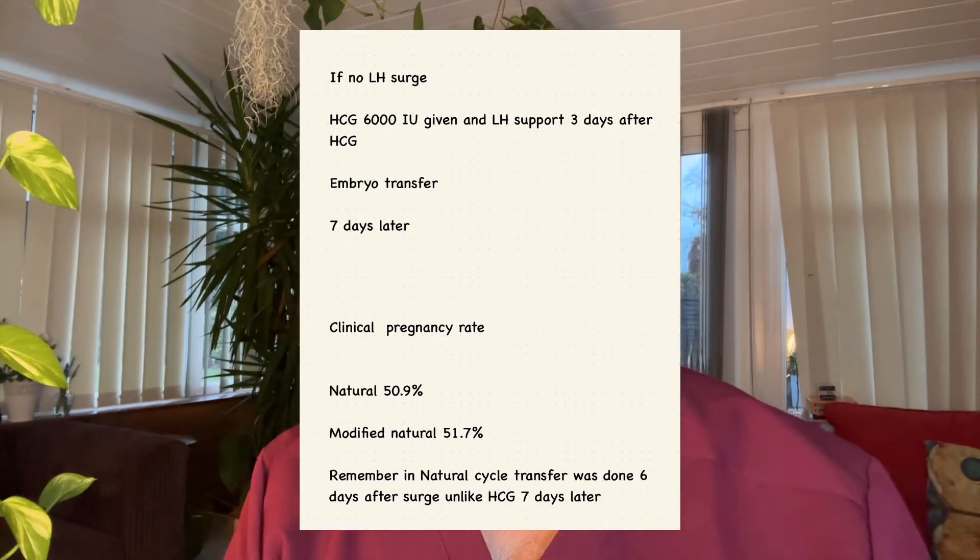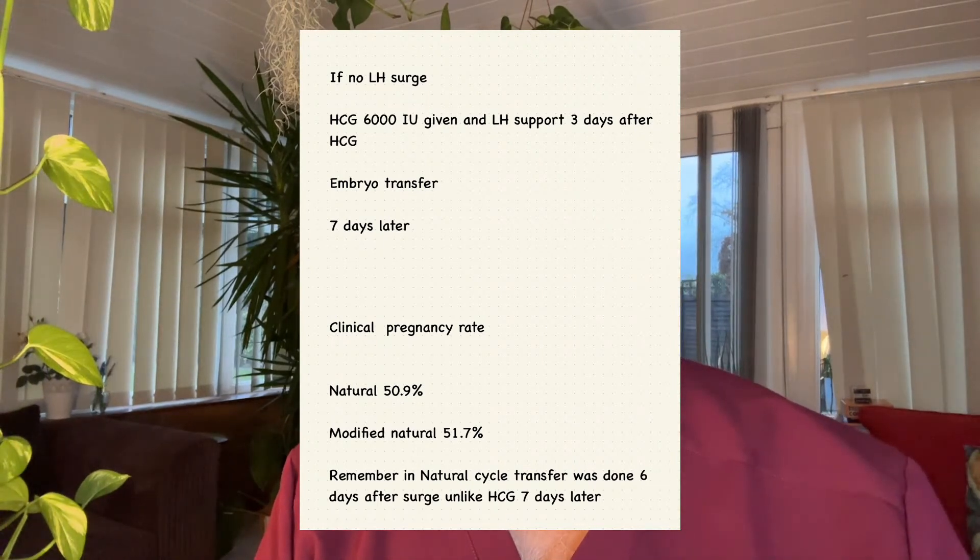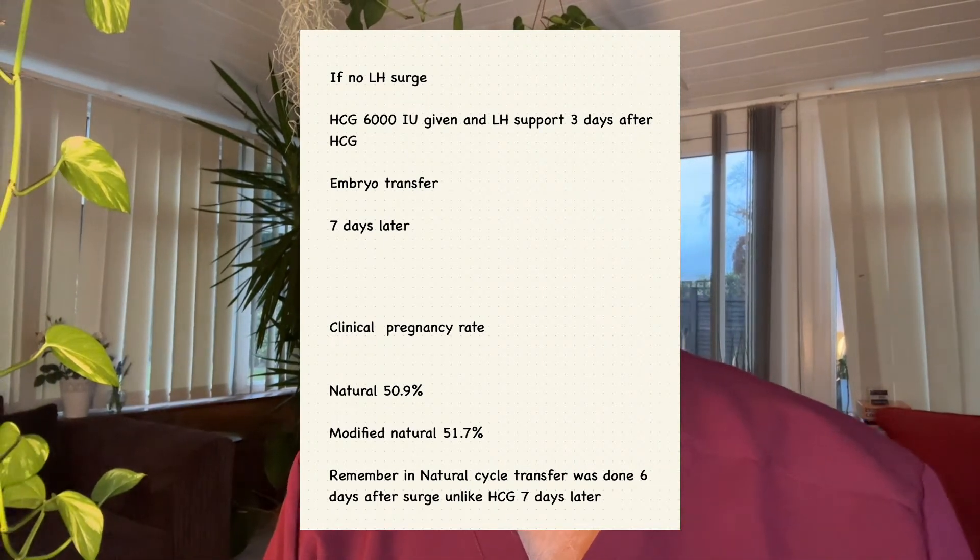At follicle size 15mm and endometrial thickness of 7mm, LH testing was carried out. With LH surge, HCG 6000 was given on the same day, plus 40 milligrams of dihydrogesterone and 40 milligrams of micronized progesterone daily. The embryo transfer is done six days after LH surge. On the other hand, if there is no LH surge, HCG 6000 international units was given.